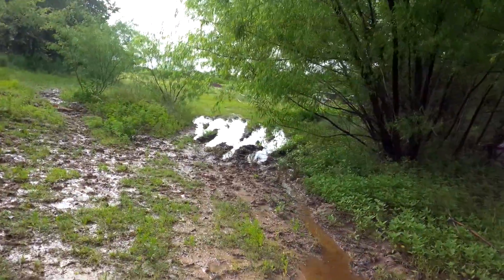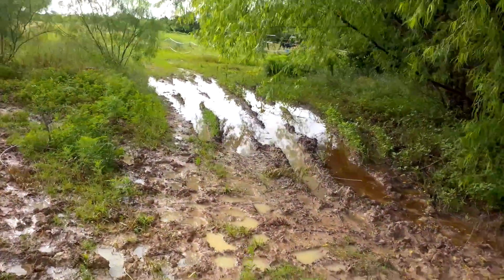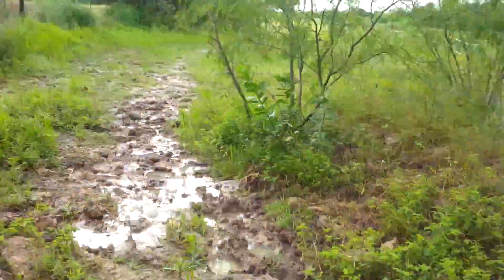And as you can see, the road is completely flooded out. I'm sure last night when the rain was falling, this was all underwater, as it usually is when it rains real hard.